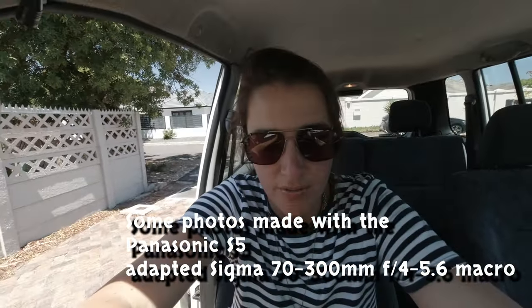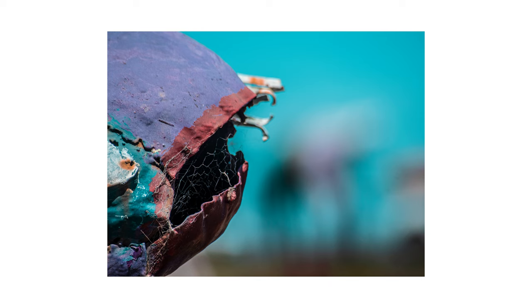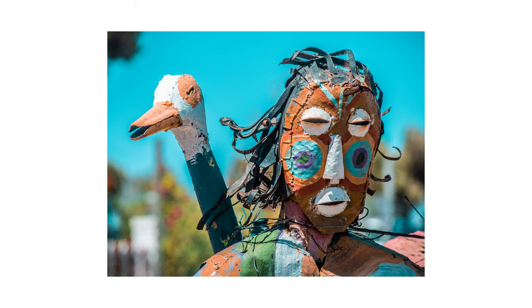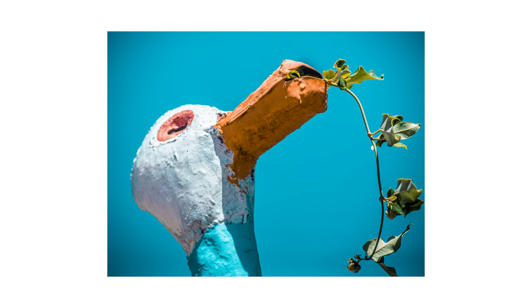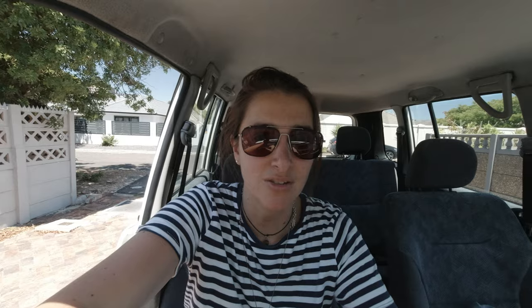I'm home. I don't have aircon — we have a leak so we can't use it, so it was a pretty warm drive home. Normally I'd get inside, wash my face, freshen up, then get straight into looking at photos and editing. But it's film photography, so now I just have to wait because I haven't finished the roll. I'm trying to be more intentional with photography — no click-click-clicking — so probably another day of film shooting. But I did take some digital photos with the S5 and the Sigma 70-300, so I'll take a look at those.